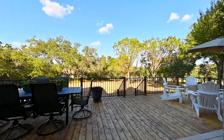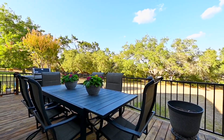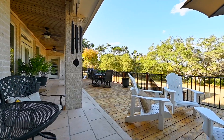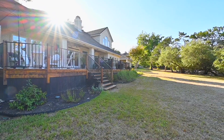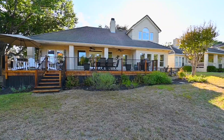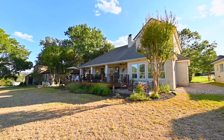Step outside into your very own slice of paradise. This beautiful outdoor living area is perfect for entertaining, providing a seamless transition between indoor and outdoor living. Imagine hosting unforgettable gatherings with loved ones, or simply unwinding after a long day as you take in the serene beauty that surrounds you.